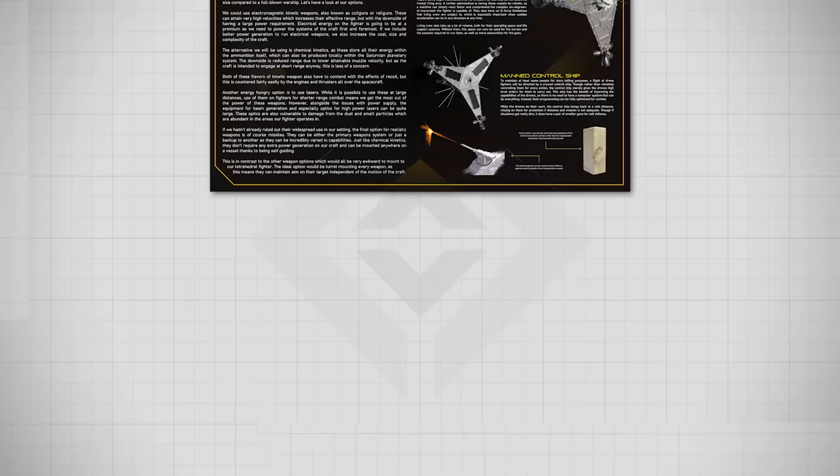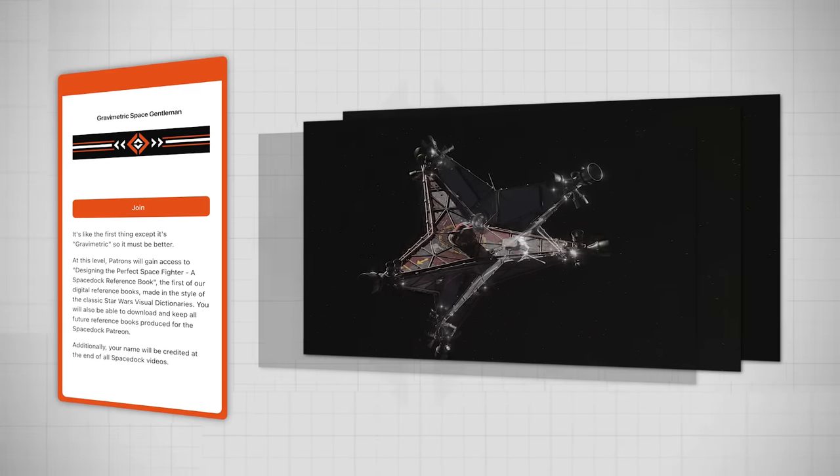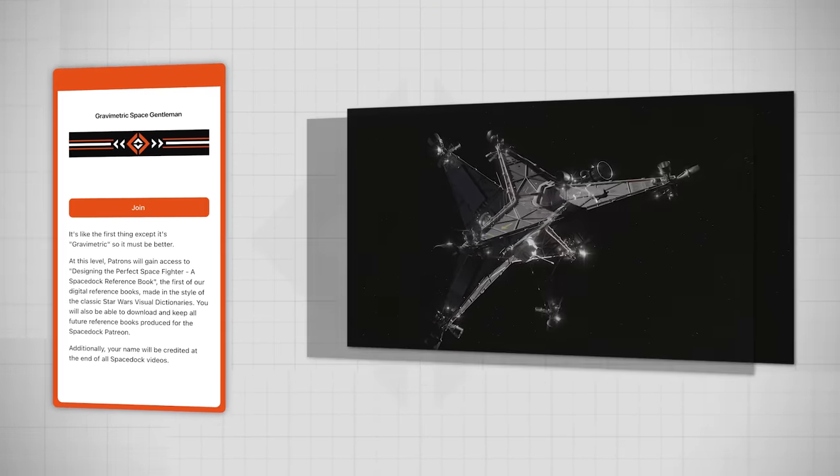Do you like fighters or spacecraft design? Grab your copy of the first Spacedock reference book all about these topics on our Patreon through the link in the description and pinned comment below.